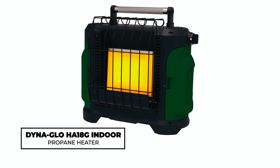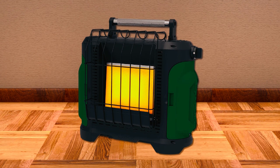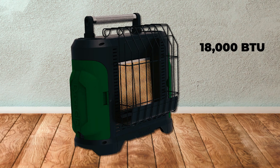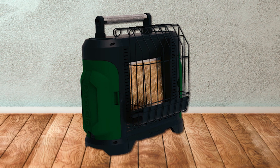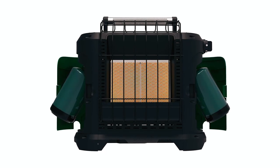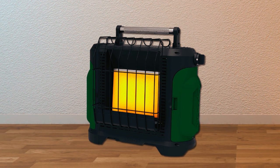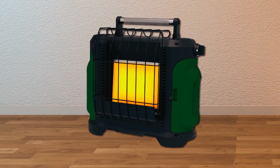DynaGlo HA18G Indoor Propane Heater. The DynaGlo HA18G is a powerful heating solution for spaces up to 250 square feet. With 18,000 BTUs and a radiant heating method, it operates on one one-pound LP tank, offering continuous variable heat settings. The swivel valve allows easy tank replacement, and its portable design makes it suitable for outdoor and emergency indoor use. CSA-certified, this heater combines durability, ease of use, and performance, providing warmth where needed.